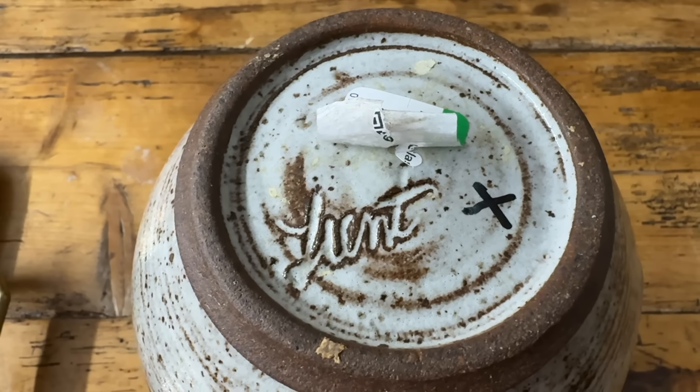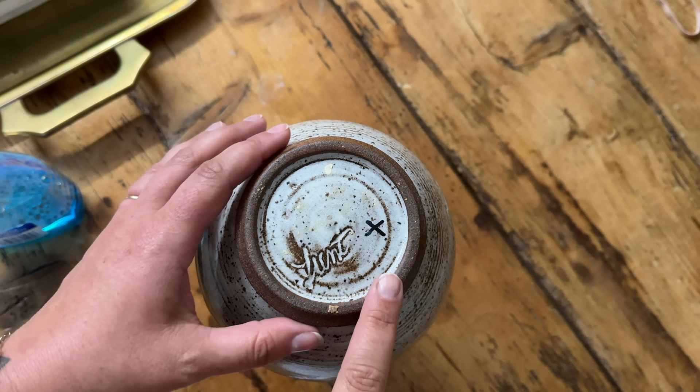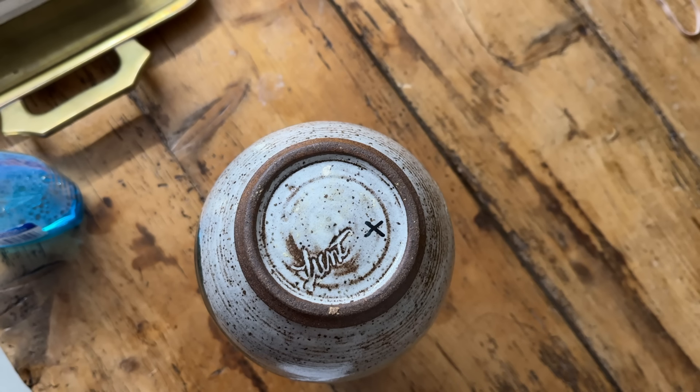Very excited about this vase — honestly, the trip into Portland was worth it just for this vase. We don't know who the artist is; it's signed Lunt, L-U-N-T. We think it might be by the artist David Lunt but we're not positive yet, so we've got to do a little more research. It's really beautiful — good eye! I've been learning, looking around our house for inspiration. It was only $9.99 — $10 for this fabulous piece of studio pottery.